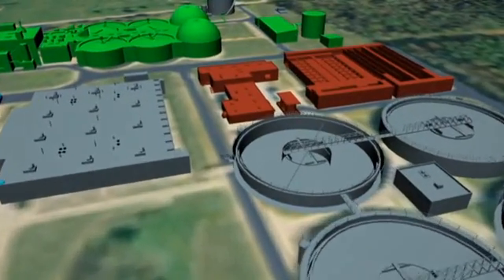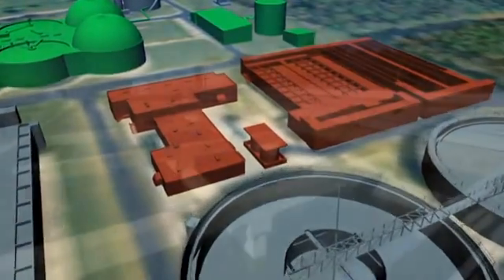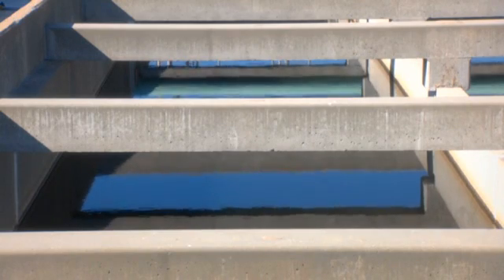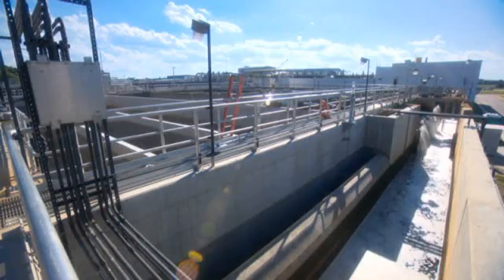The last stop for treated wastewater is disinfection and effluent pumping. Here, in the contact tanks, a disinfectant similar to concentrated bleach is added to the clear effluent to kill disease-causing bacteria. Then the clear effluent is discharged back into the environment.